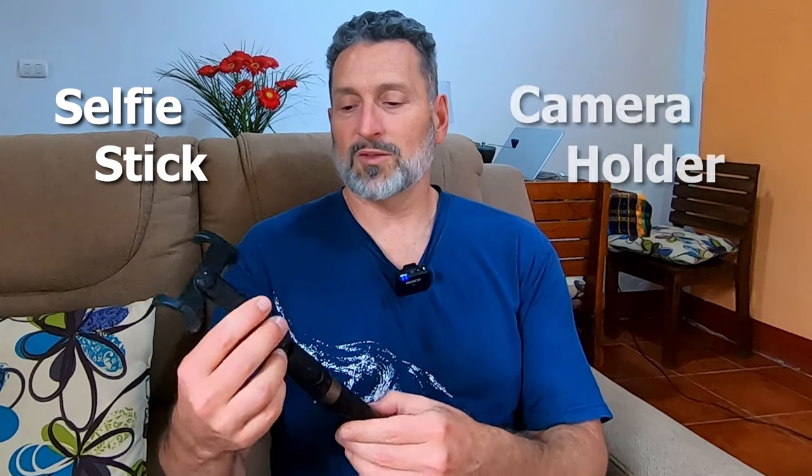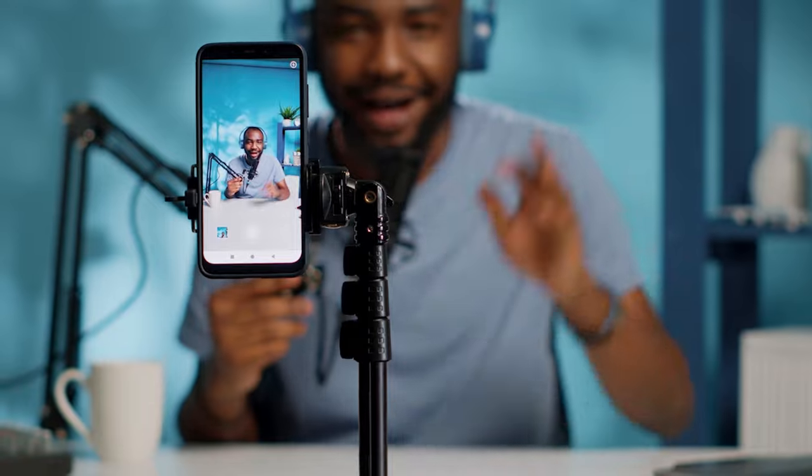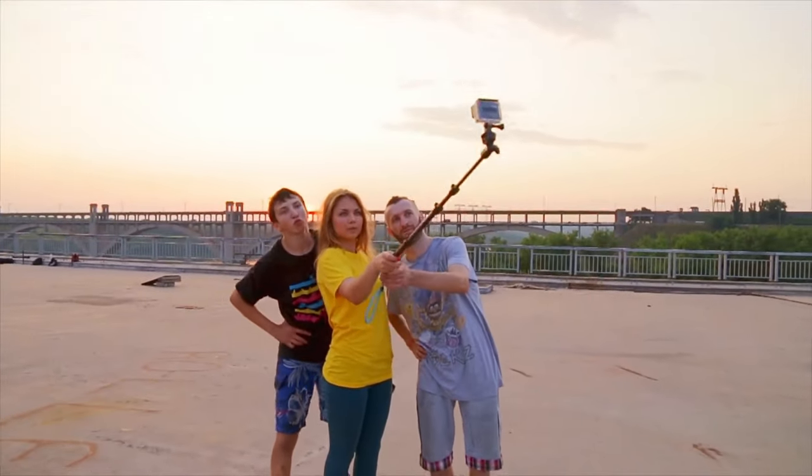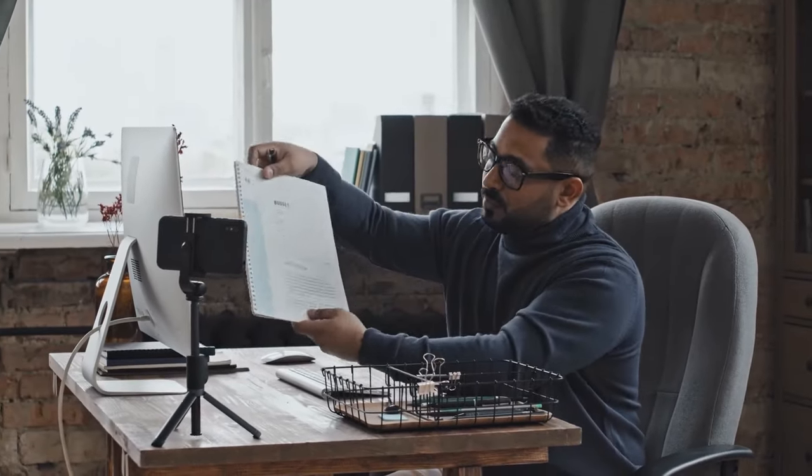This selfie stick slash camera holder is another item the traveler in your life is going to value. It holds your phone, GoPro, or whatever else. The tripod folds out and you can adjust the size however you want, enabling you to set your phone down stationary for a good quality hands-free call — whether with someone you're working with, working for, or more importantly, friends and family. We use this thing all the time.